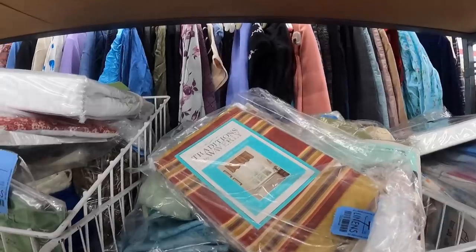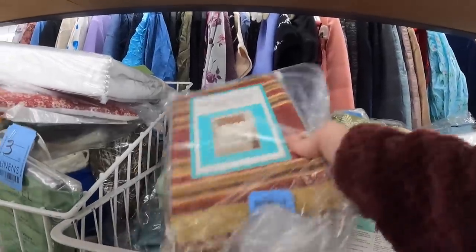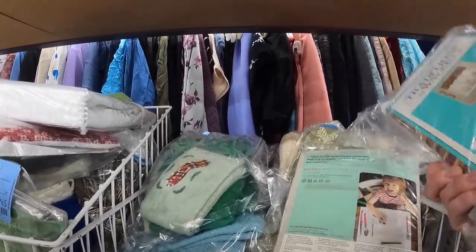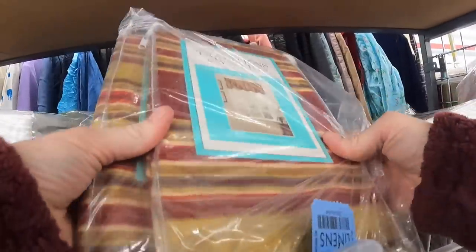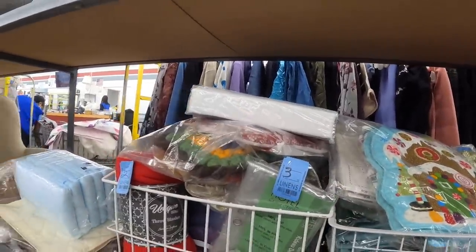Waverly valance — oh, scallop valance! And there's two of them in here and they're new. That's actually not terrible. I think I'll get those.